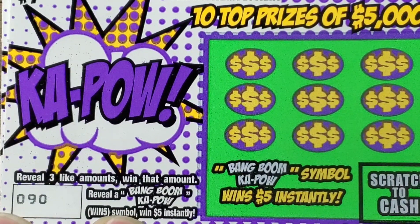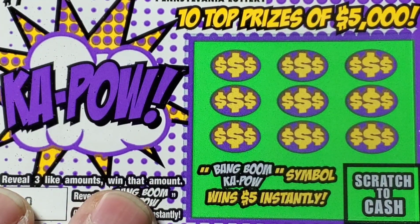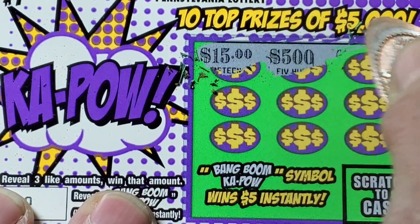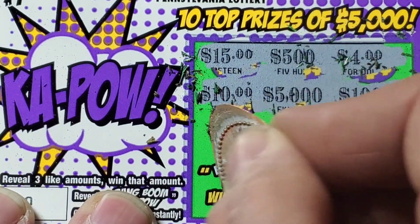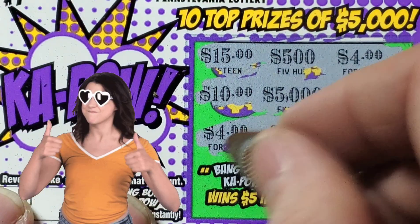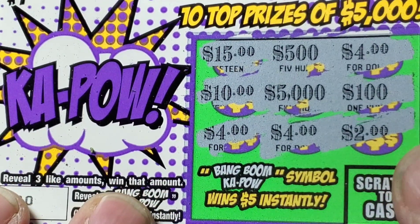The Bang, Boom, and Kapow is a $5 winner — kind of like a flying pig. Wings on the flying pig ticket. Other than that, you've got to find three like amounts, like on the flying pig ticket. Four, four, four — we have our first winner on a dollar ticket. It is a $4 winner.